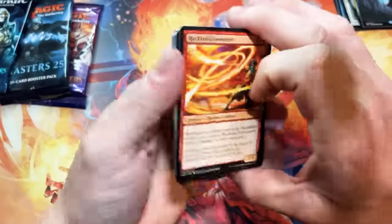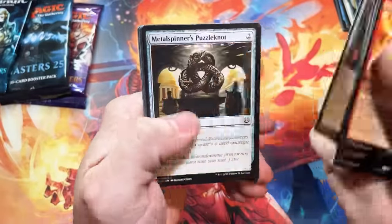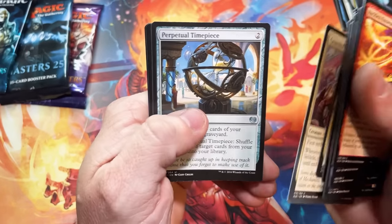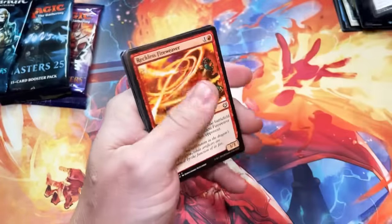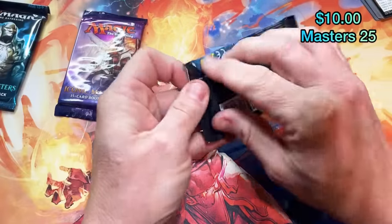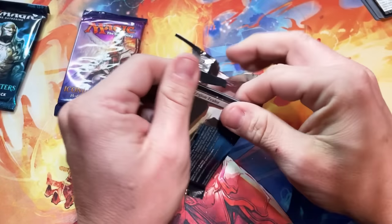Going to do some Kaladesh now. This set — the boxes are probably about $250 a piece now. They're getting pretty ridiculous, and what's driving the price is the fact that you can get the Sol Ring and the Mana Crypt inventions out of it. Masterpiece cards — they're absolutely gorgeous. They're two of the most beautiful cards ever made, period, in my opinion. So that's really what's pushing the price of those boxes up and I don't see them slowing down.